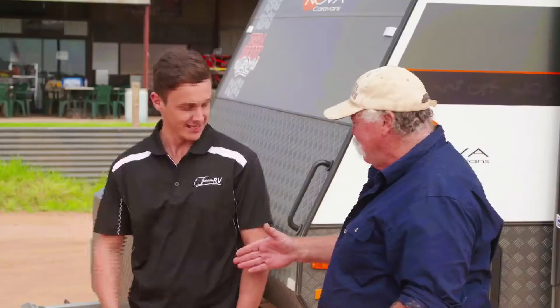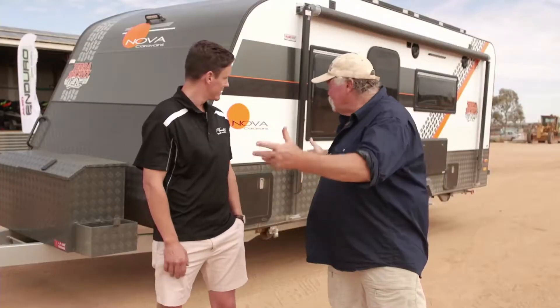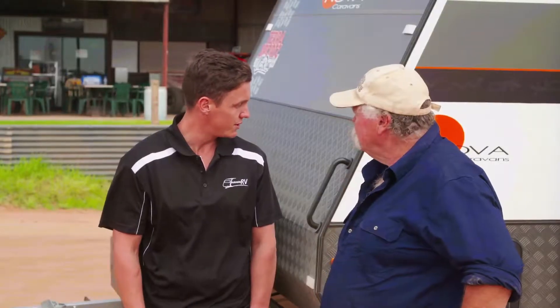Welcome back to the track, we're back for the 2019 Elko Tough Tested Challenge. Here I've got Jeb from Adelaide RV. Underneath we have the Overlay Outback Enduro independent suspension, still on our 16-inch mud tyres.